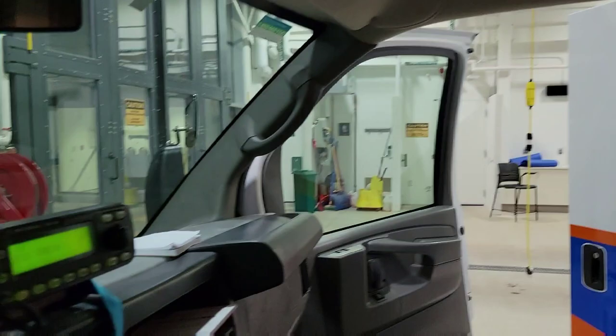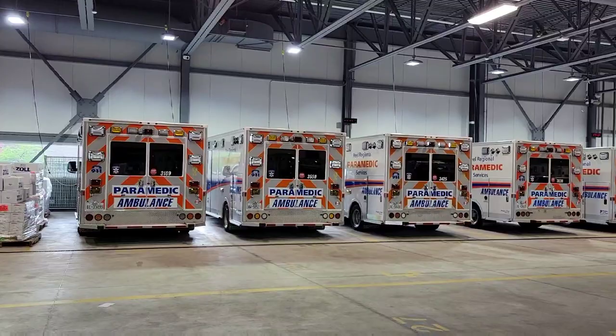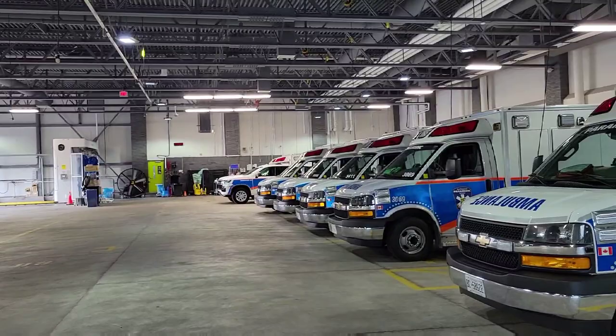So this is our station at the beginning of a shift. These ambulances are here in a big, big station and they all go out for the evening. It's very hot in here. That is my truck for the night and we will be leaving shortly.